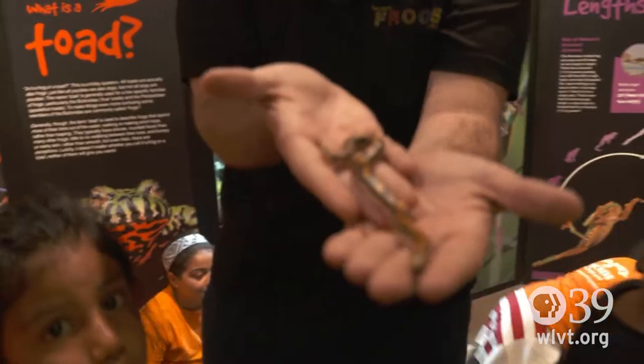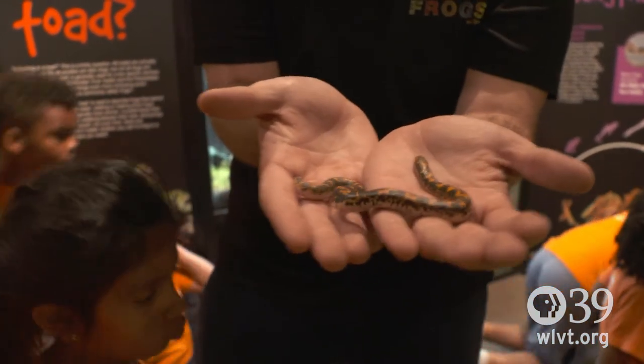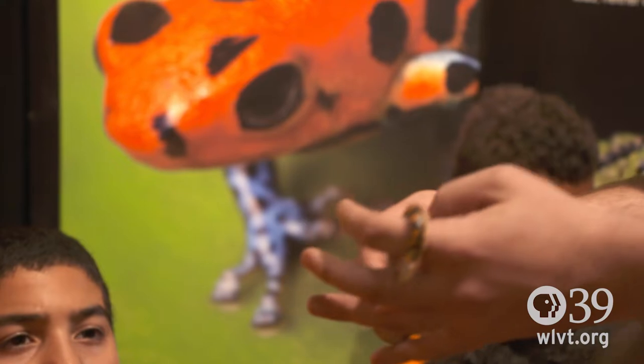This is a Kenyan sand boa — he's a little baby, just a couple months old. They're from Kenya, and what they do is they actually burrow into the sand. You guys want to pet him? If you notice, his tail is a little bit rougher, and that's to help him burrow.